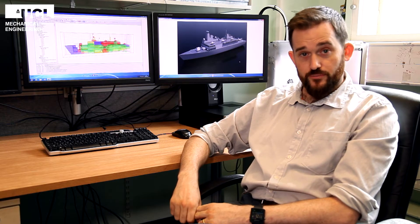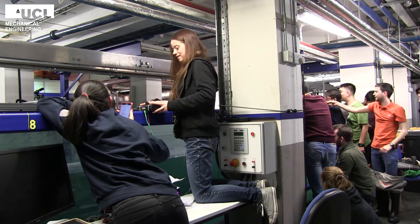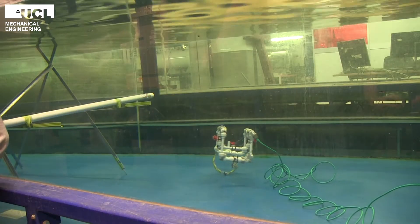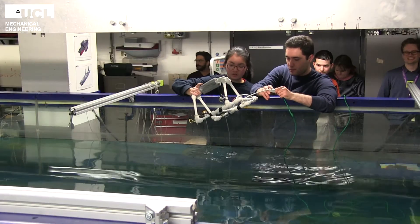And then in the third module you'll employ what you've learned to design a ship or ocean structure of your own. Design is at the core of this minor — there's an element of design in every module: the small autonomous vehicle design in module one, the group coastal infrastructure design in module two, and finally developing a solution to a realistic ocean engineering problem in module three.